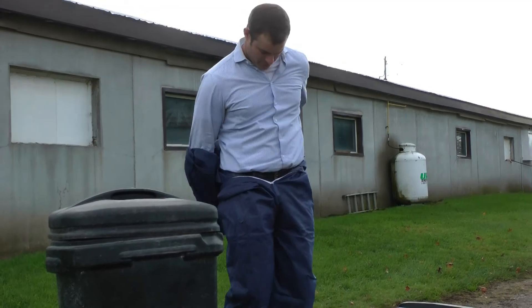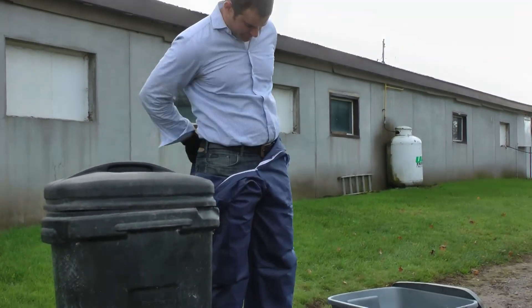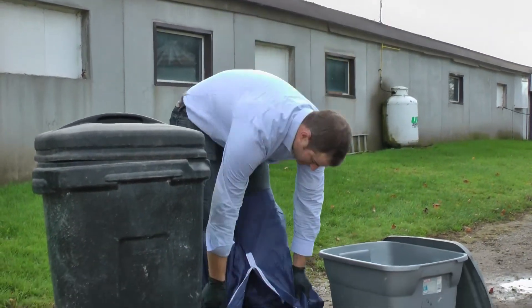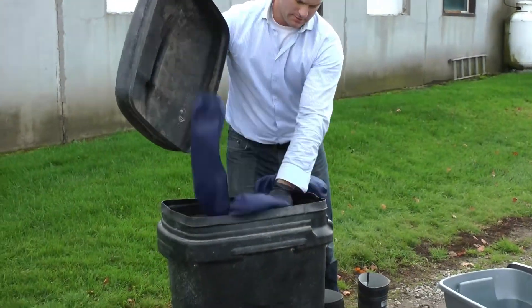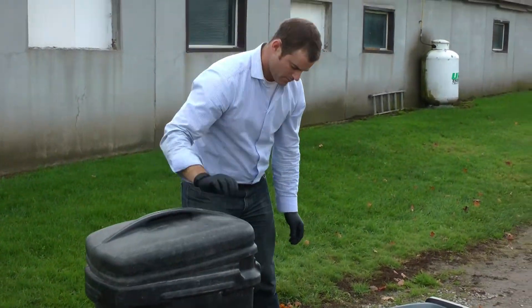Remove any PPE as soon as you're finished working with the pesticide, and clean it carefully according to the manufacturer's instructions, without contaminating yourself. Disposable PPE should be appropriately discarded to avoid contaminating people or polluting the surrounding environment with pesticide residues.